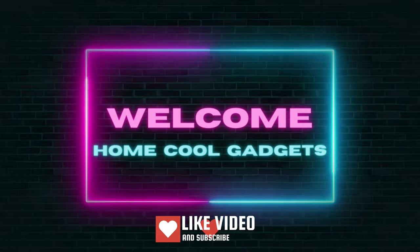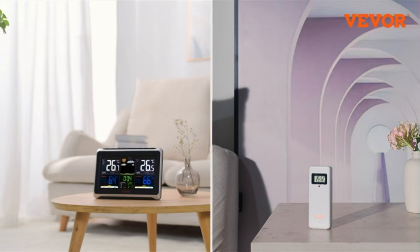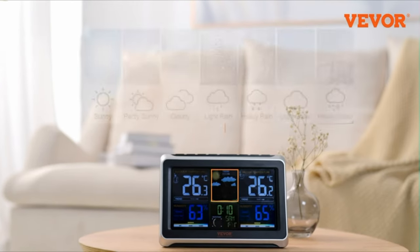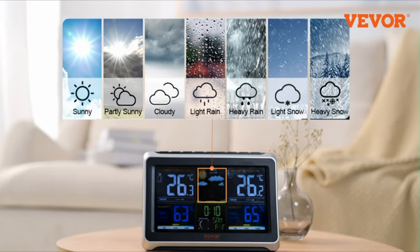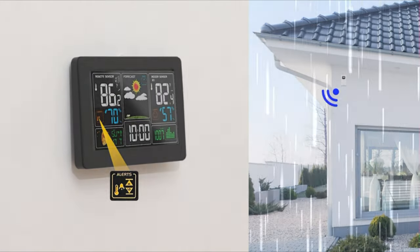Welcome to the Home Cool Gadgets channel, where you can find the latest gadgets that came in the market. If you've ever wondered about the weather conditions outside your window or wanted to stay one step ahead of Mother Nature, this innovative device is about to become your new weather companion.